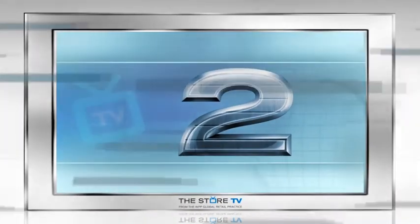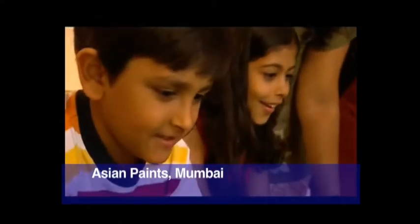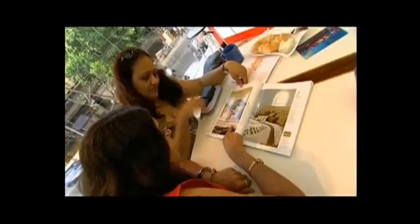We now jump to Mumbai, and at number two we have Asian Paints — actually one of our projects. This is a flagship store by a paint manufacturer that you can't actually buy anything in. The consumer need in Mumbai was that the Indian consumer doesn't feel particularly confident or knowledgeable about painting and decorating — they've always got someone else to do it. But as things change, they want to take more involvement in home interiors and decoration. So this is a flagship store that allows you to understand colour, the choice of lighting, and then, armed with that knowledge, you will hopefully go and buy an Asian Paints product from one of the 3,000 outlets around India.